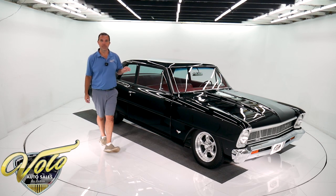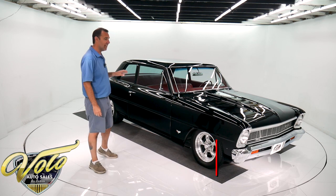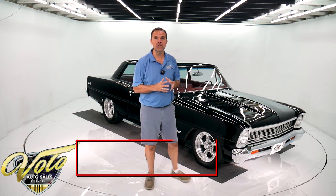This isn't grandma's grocery getter anymore. Check this thing out. That thing is hot. Hey, I'm Jay Grams. We're here at the Volo Auto Museum.